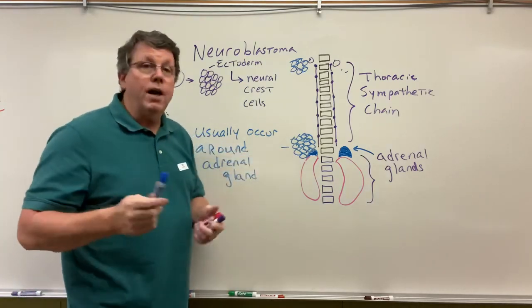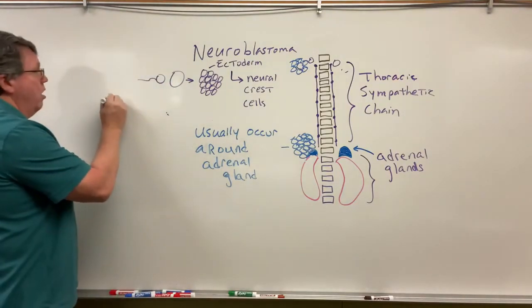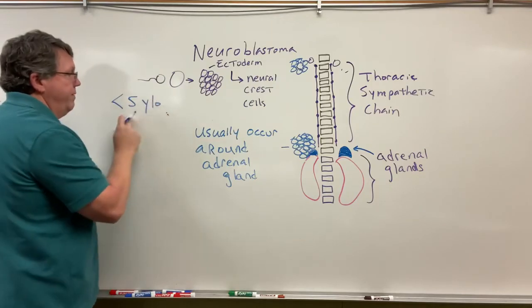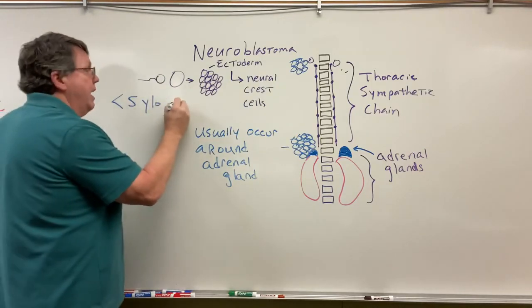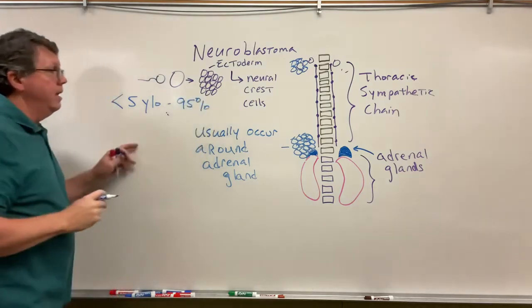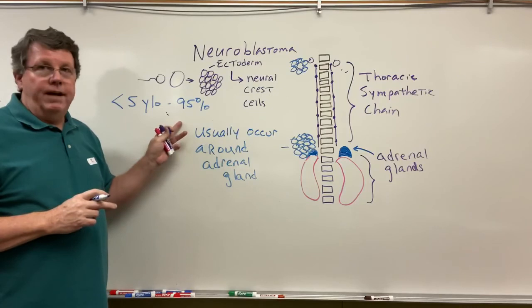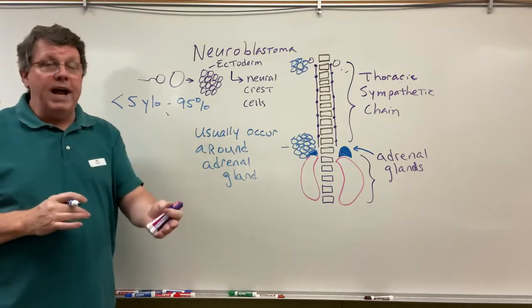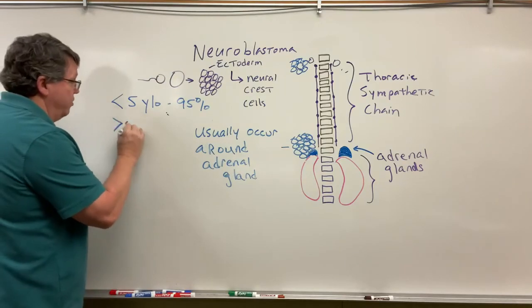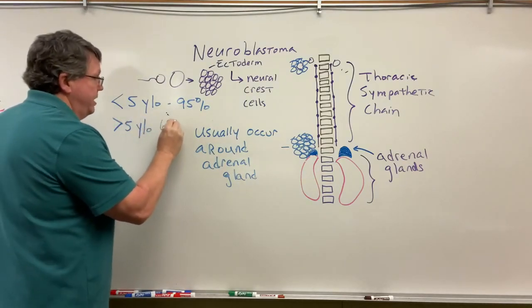Survival rates: most of the time this is going to happen in people who are less than five years old, and it's going to be diagnosed by the time they're five years old. If it's diagnosed by the time they're five years old, they can do surgery and there's about a 95% chance that the person is going to survive. This is much more rare after five years old, but if the person is greater than five years old, then there's only about a 68% chance of survival.